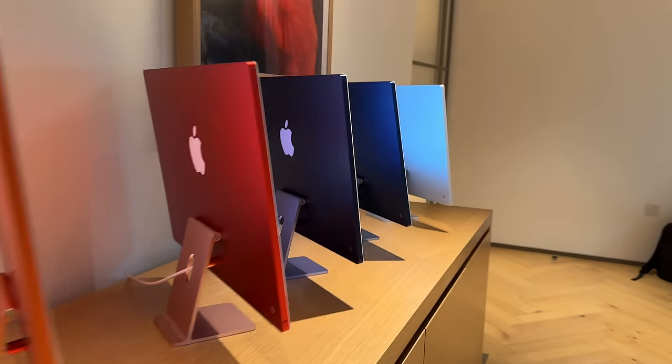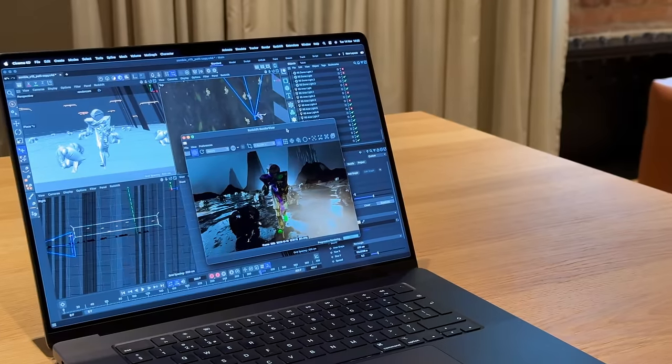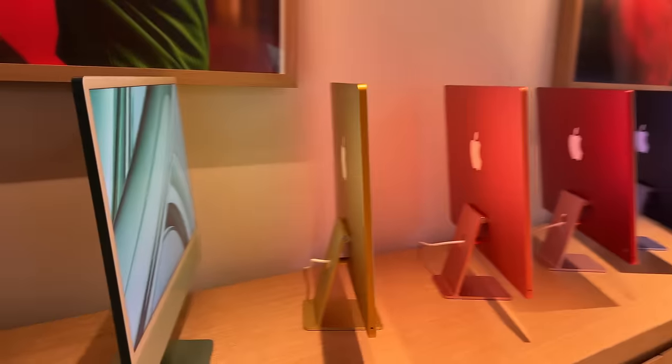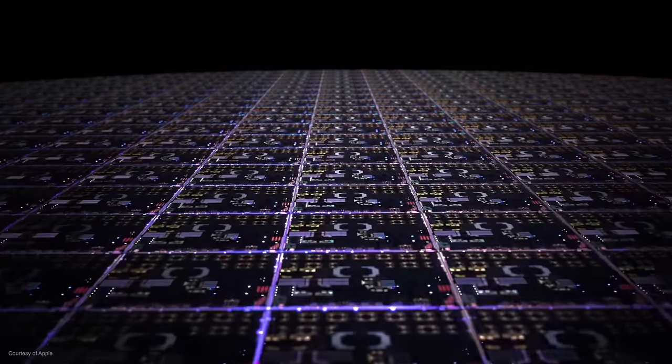Are you confused about which M3 iMac to buy? I don't think you're alone. I went to Apple's HQ in the UK a couple of weeks ago and that visit has taught me quite a lot about how to buy the right M3 iMac. I went to check out the brand new M3 iMac and M3 MacBook Pro at the Apple Battersea Power Station UK HQ. I asked as many questions as possible, and the main question was: who should buy each spec of the M3? And if you're thinking about buying an M3 Mac right now, I think Apple's answers are going to help you.